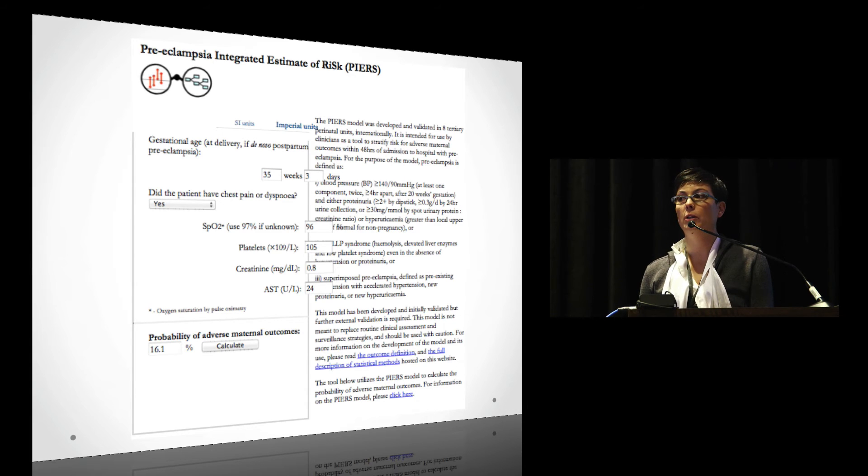It's an interesting tool that has been validated and the collaborative group that worked on this is continuing to look at it.